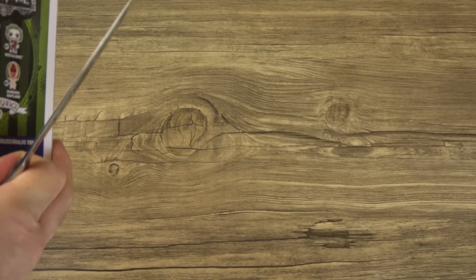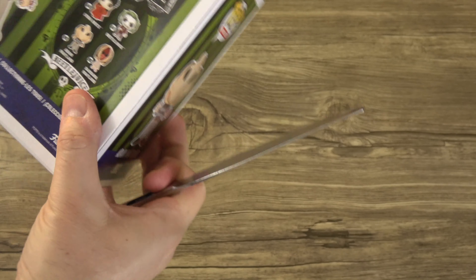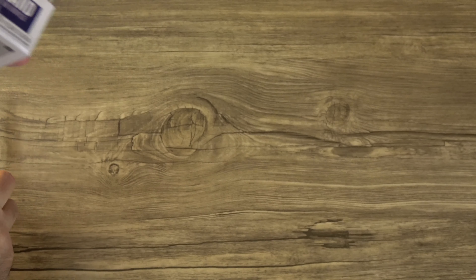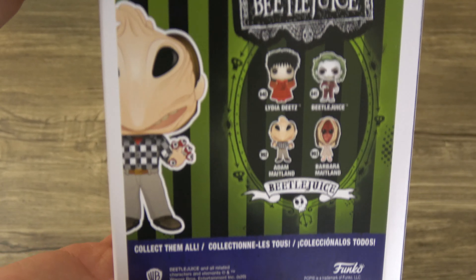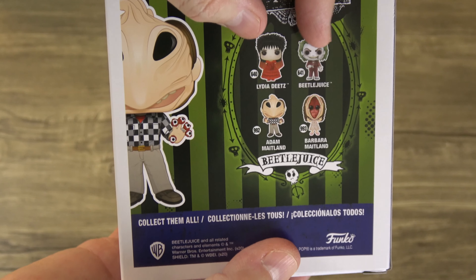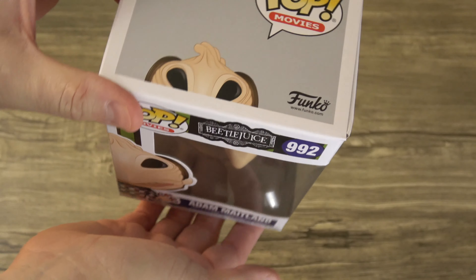I'm gonna be using the trusty butter knife — I don't have a name for the butter knife yet. Gordo is my razor blade that I usually use. But I'll show off some of the box here first. There are the other pops in the series that you can get. I believe these were Hot Topic exclusives, but these were just commons. I got these from Spastic Pops or Spastic Collectibles.